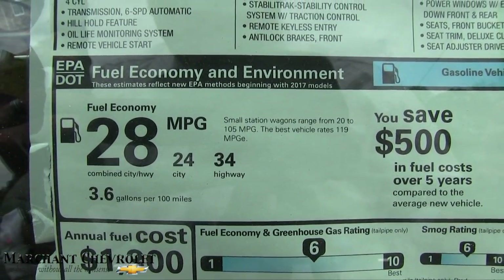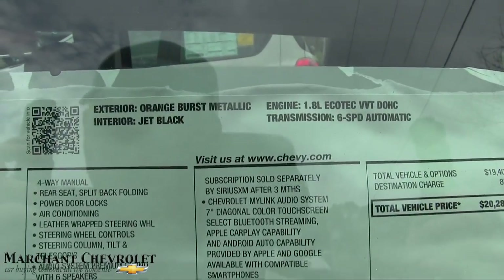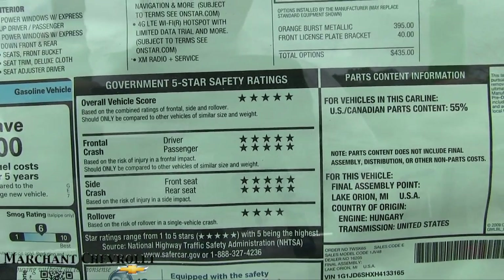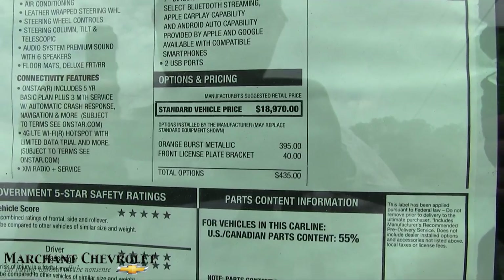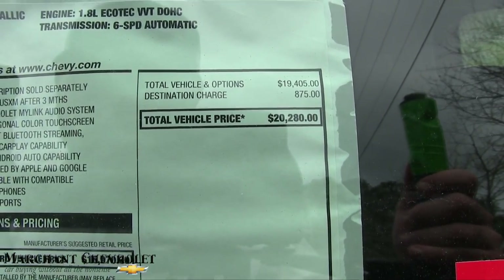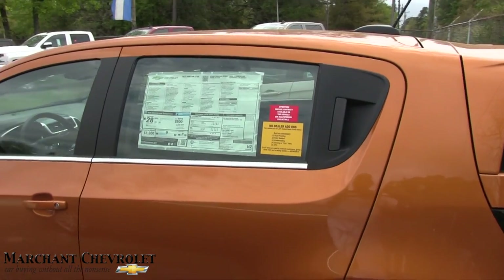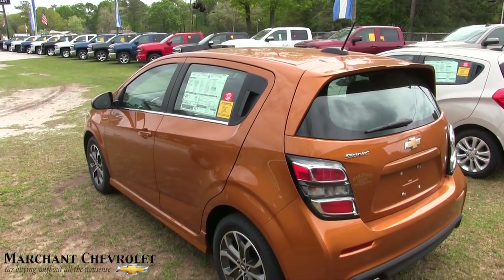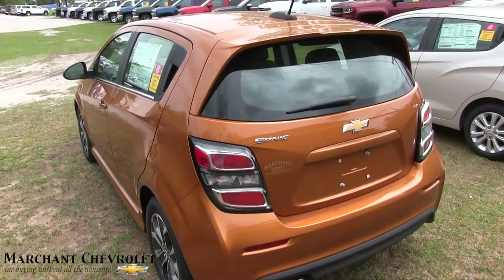That dual overhead cam engine is going to help you get 34 highway, 24 city, 28 combined on fuel economy, so that's a good thing. And yes, I was right — it's orange burst metallic. Good safety ratings by the IIHS — Insurance Institute for Highway Safety. This car started at $18,970, and when you add on the color and a few other options, the car totals out at $20,280. At Marchant Chevy, you won't be paying $20,280 — you'll be paying $98 over factory invoice.